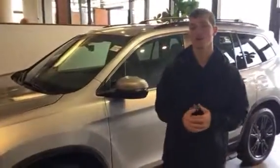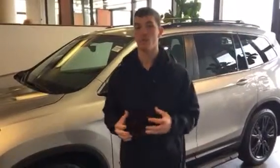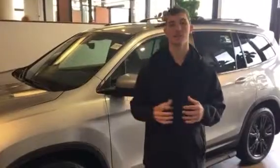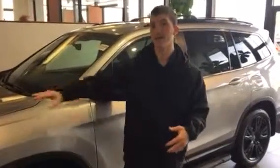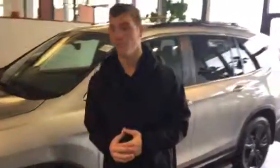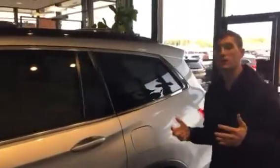I've got that model right here behind me, cleaned up on our showroom floor in that beautiful lunar silver metallic, just like you inquired on. This vehicle is going to be loaded out with all kinds of features and options for us to go over. You've got your perforated leather seats, LED lighting up front, Android Auto, upgraded wheels, and Honda Sensing standard on this vehicle.